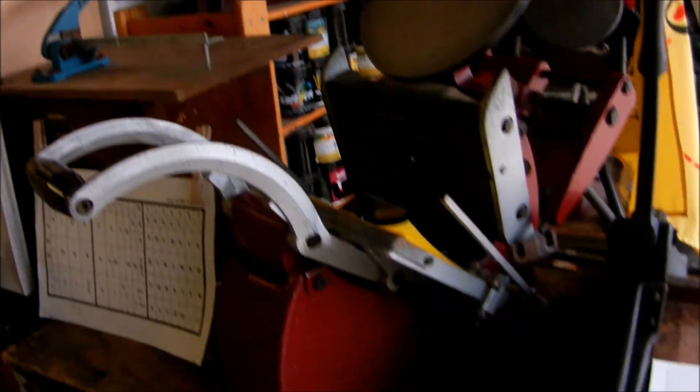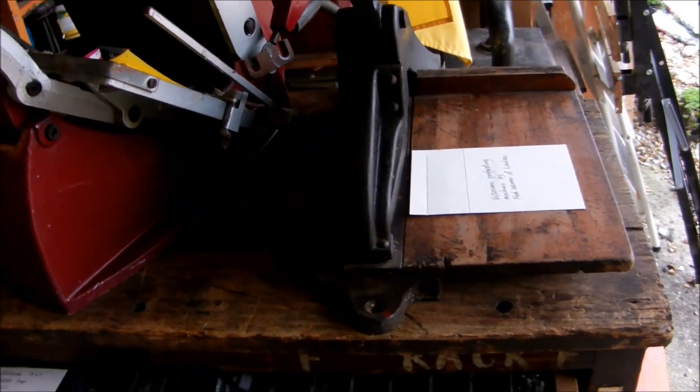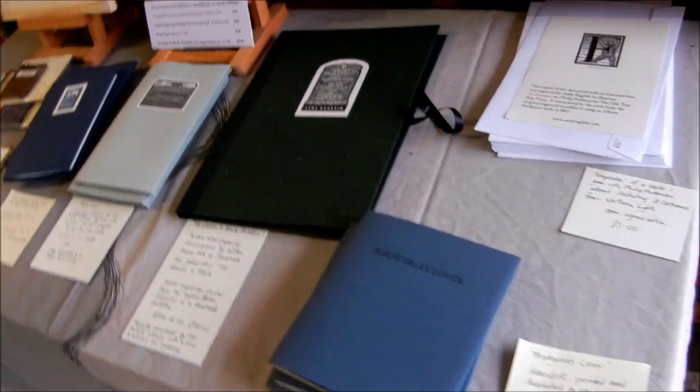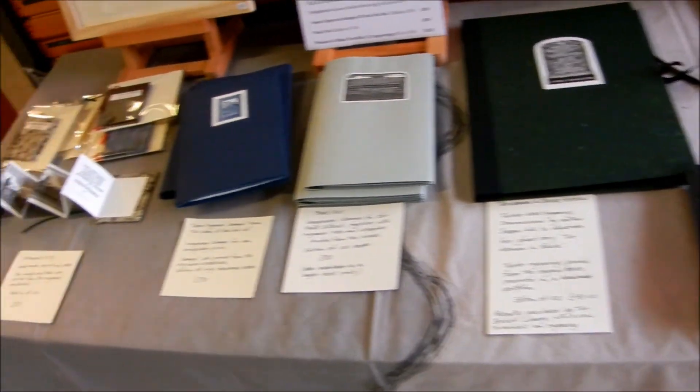Over here, apart from odds and ends of the printing press collection and the type, I've paid a little bit more attention to the books.